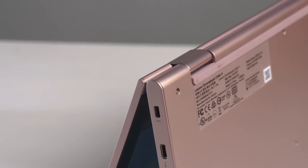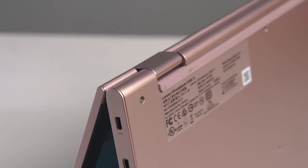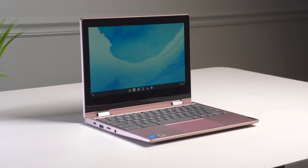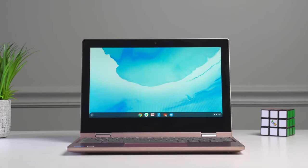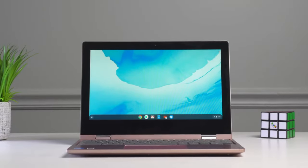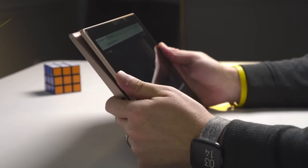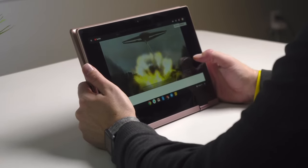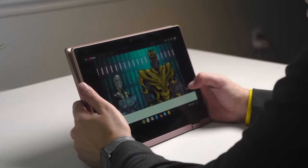In today's video, we'll dive deep into the features, performance, and overall user experience of the Lenovo Chromebook C340. We'll explore its stunning display, powerful processor, and long-lasting battery life. We'll also discuss its sleek design, comfortable keyboard, and ample storage space. So if you're ready to discover a hidden gem in the world of Chromebooks, join me as we explore the Lenovo Chromebook C340.